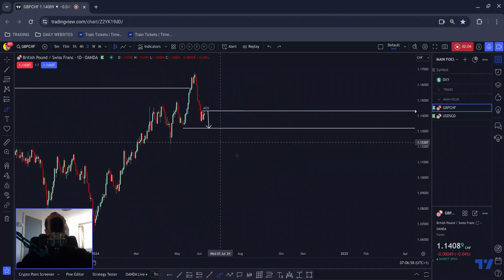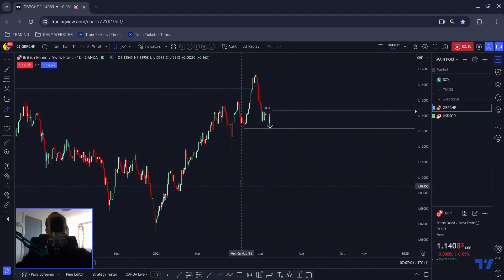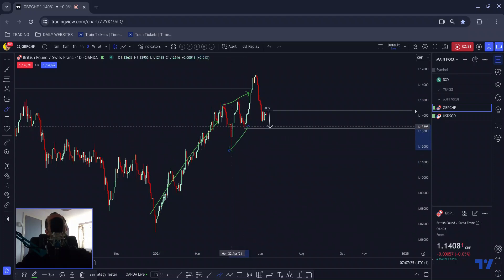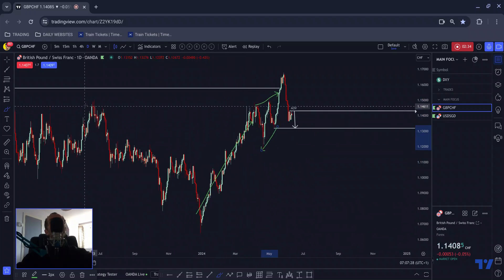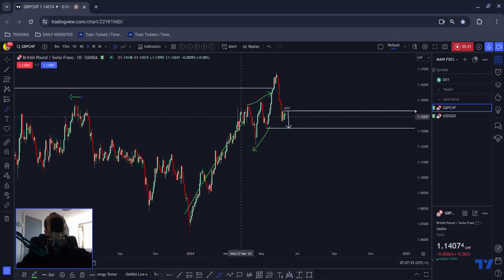We gravitate back towards that area, and then we get the three drives. I spoke in previous videos about how we have a bit of an ending structure here — a move up which is just a corrective squeeze with no real structure to it on the daily chart. We often see that ending structure just before we get to the area of value — probably FOMO once again. We have an area of value here, and what happens? We near miss to it again. There are lots of psychological reasons why these patterns occur, but FOMO is one of the easiest ones to spot.